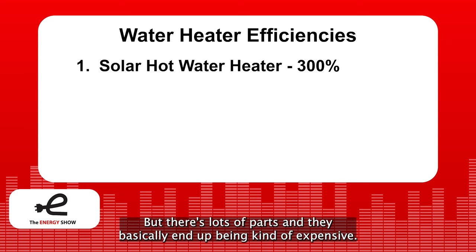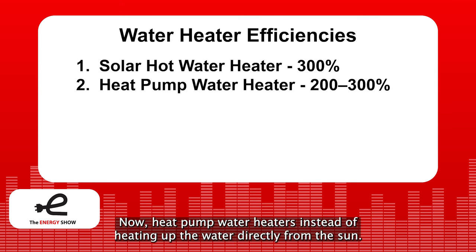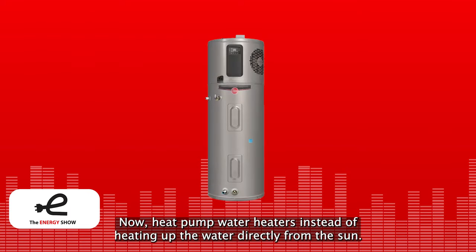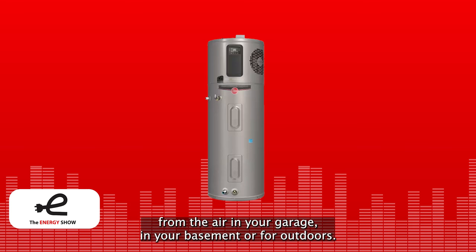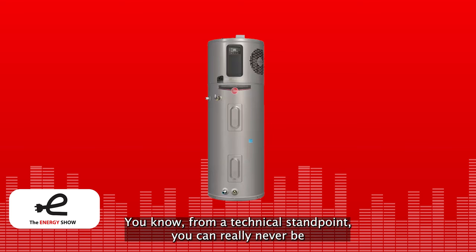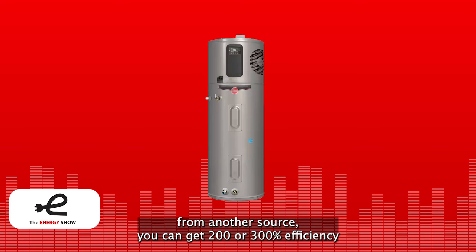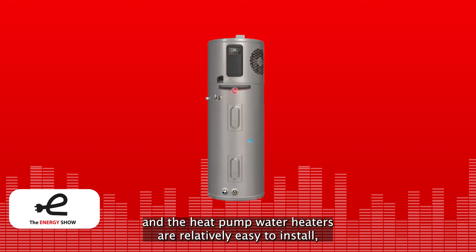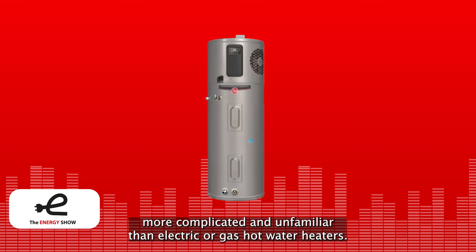Solar hot water heaters have lots of parts and end up being kind of expensive. Number two in terms of efficiency are heat pump water heaters. Instead of heating up the water directly from the sun, they take thermal energy from ambient air — from the air in your garage, basement, or outdoors — and extract that energy and put it into the water. As a result, they're 200% to 300% efficient. They're relatively easy to install, but still a little more expensive because they're more complicated and unfamiliar than electric or gas hot water heaters.